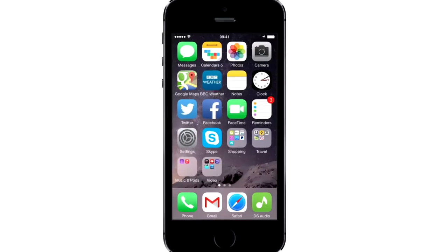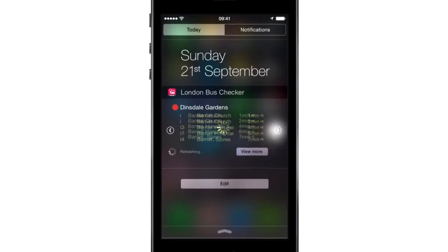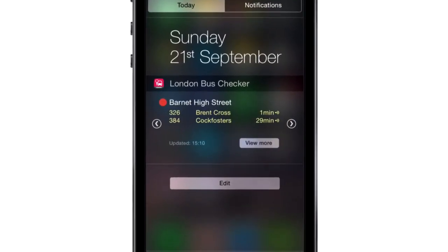To make life easier, you can save your favourite bus stops for easy access in the Bus Checker widget, without breaking off from what you're doing.